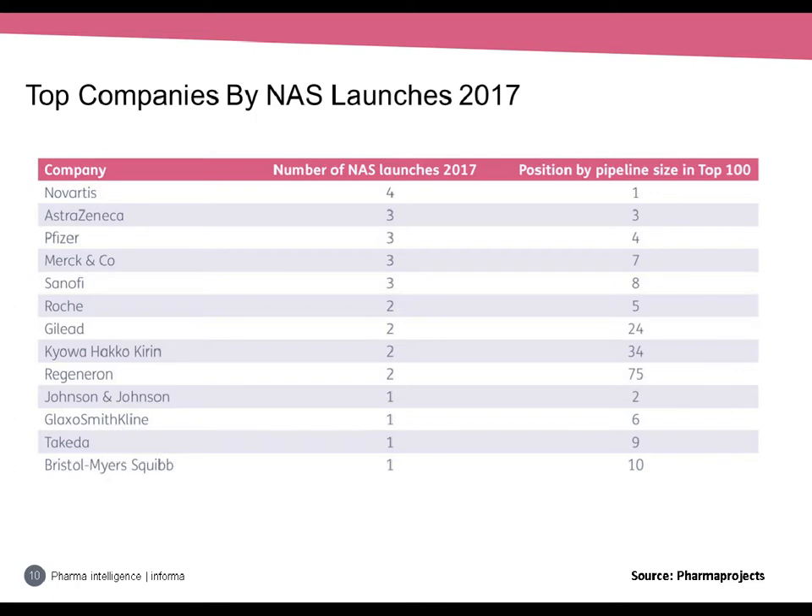Looking at the top companies by number of NAS launches, 2017 was also a better year for big pharma. In 2016, six of the top ten companies failed to deliver any novel drugs to market, but last year each firm launched at least one NAS. Novartis tops the league with four, including Kymriah. Four other top ten companies managed three launches apiece: AstraZeneca, Pfizer, Merck & Co, and Sanofi. Regeneron Pharmaceuticals stands out with the best NAS launch to pipeline size ratio — ranked 75th by R&D portfolio size but punching well above its weight. Both its launches came via its long-standing relationship with Sanofi.